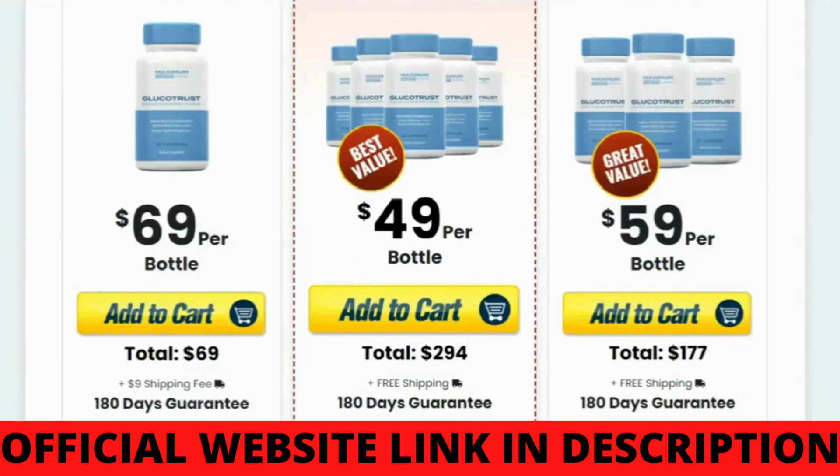Glucotrust targets the root cause of high blood sugar levels. It eliminates fats from your cells, liver, and pancreas, and increases the conversion of carbohydrates and proteins into energy that you can burn off really quickly.